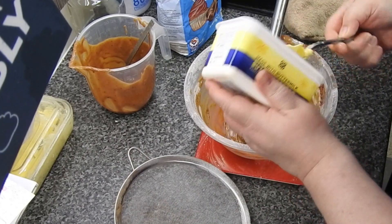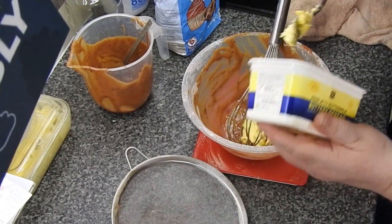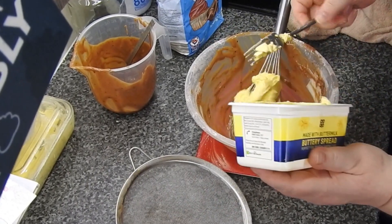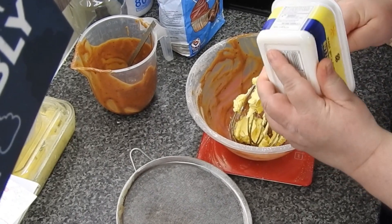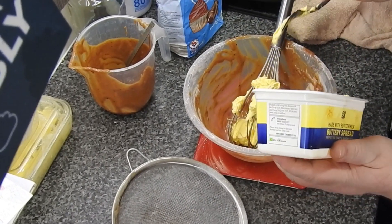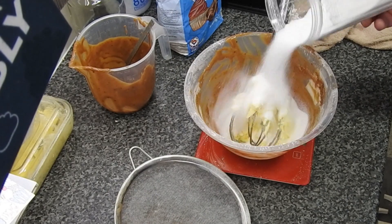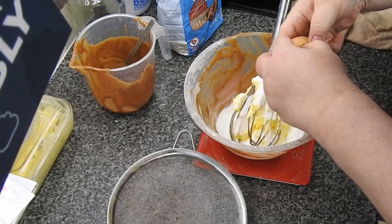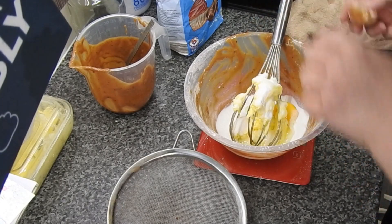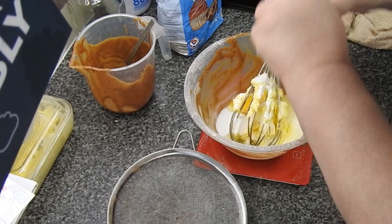So we're making cupcakes for school and some for Girls Brigade. As you can see I've already made a batch — I forgot to turn the camera on. It's just a simple recipe: four ounces of everything, two eggs, and Bob's your uncle.